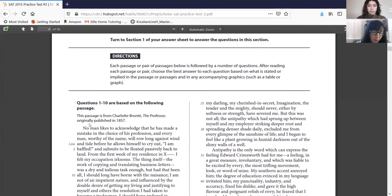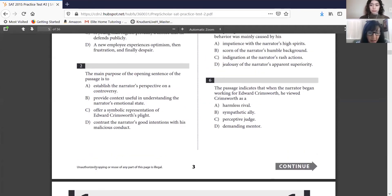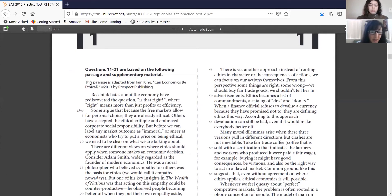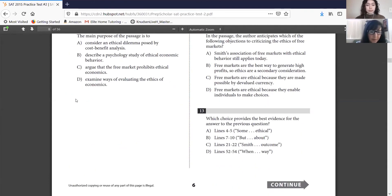Here's the blurb I was talking about. Questions 1 through 10: the passage is from Charlotte Brontë's 'The Professor,' originally published in 1857. That's an 1800s passage — expect different language. The second passage, questions 11 to 21, is adapted from what I think is Jane King, 'Can Economics Be Ethical?' from 2013. Take in that title — and there's your graph accompanying this passage.